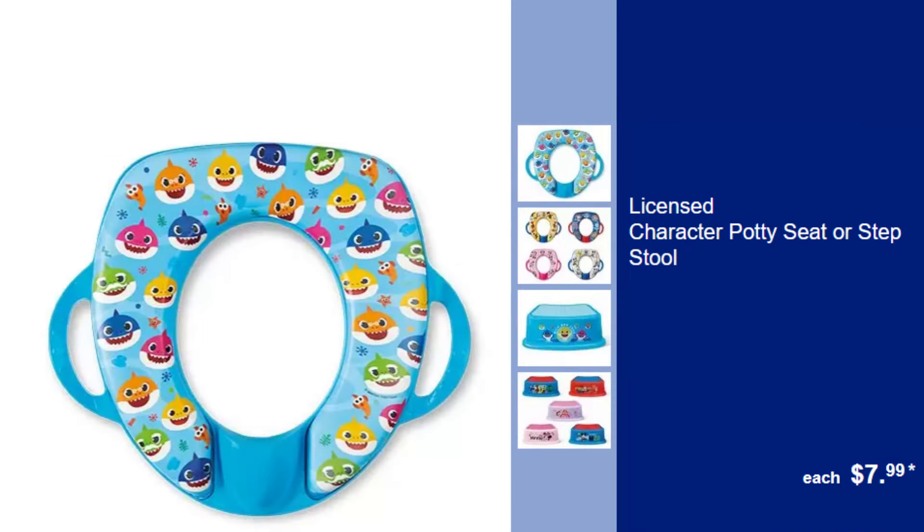Licensed Character Potty Seat or Step Stool, $7.99. Make potty training fun with these character-themed seats and step stools designed for comfort and safety.